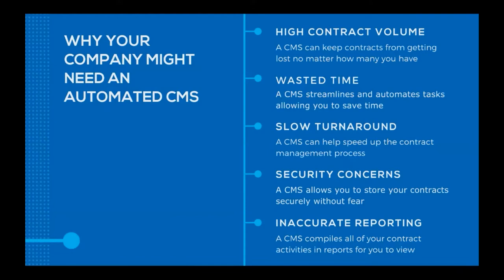Some companies struggle with slow turnaround — by streamlining and automating the contract management process, you can speed up how quickly a contract is able to go live and reach the implementation step. Some companies have security concerns; a CMS allows you to store contracts securely, especially with a SharePoint-based system like DOC365's, which is stored with Microsoft and supports features including multi-factor authentication. And finally, some companies struggle with inaccurate reporting because a manual process makes it difficult to pull everything together — an automated CMS will compile all your contract activities into reports you can then view.